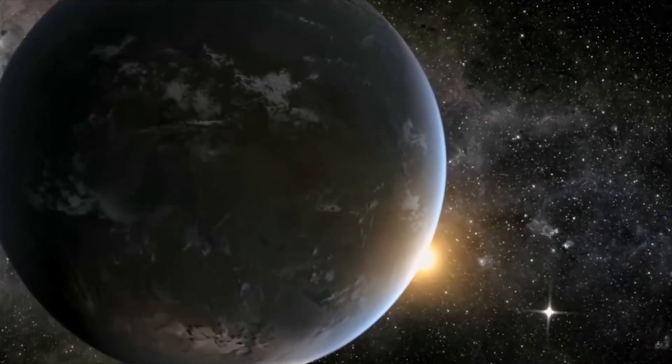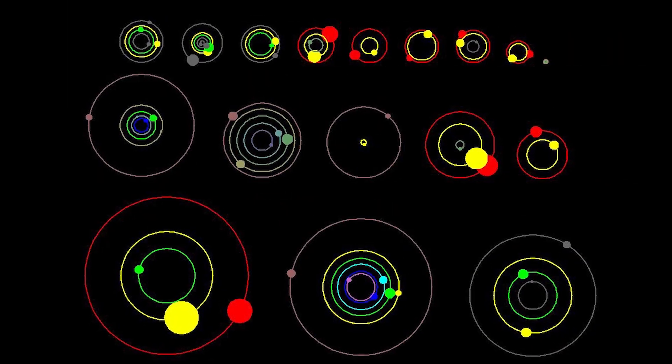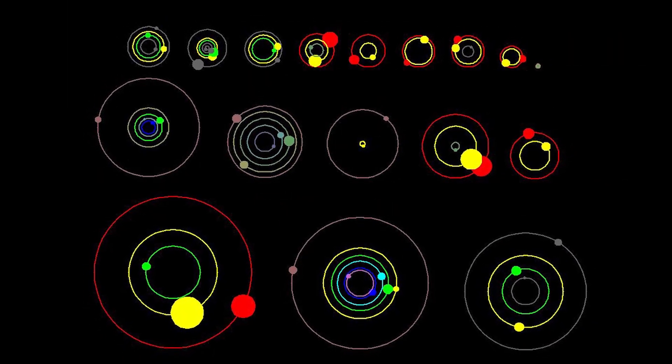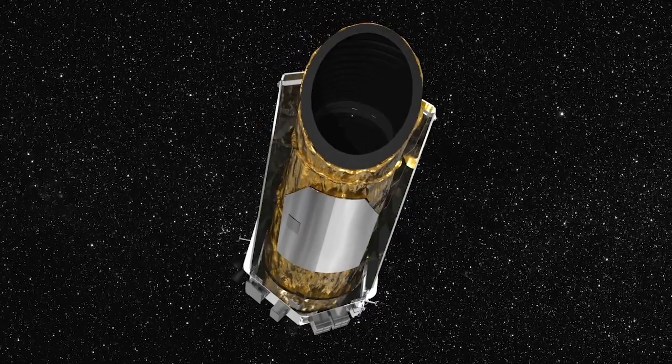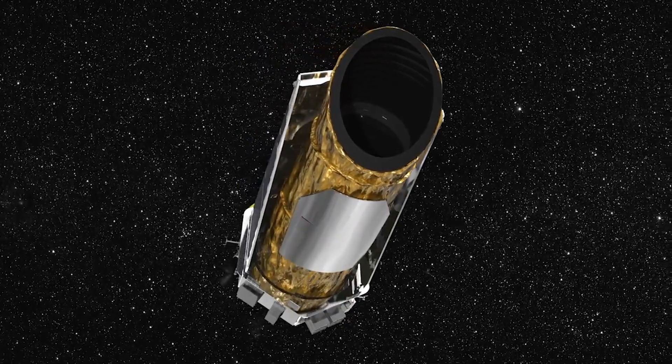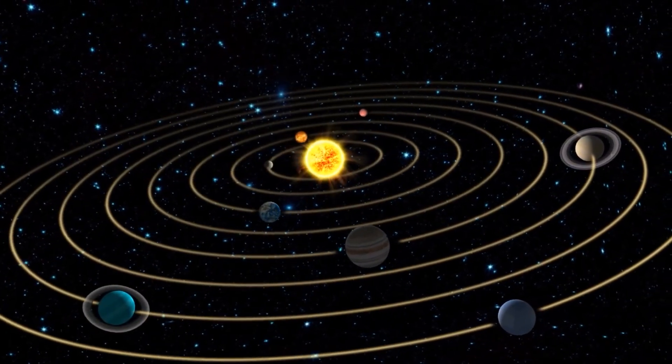RoboVetter's job was to determine which of the dips were real planets. The signatures that RoboVetter found from different sources were called false positives — the term for a test result that was wrongly marked as positive. Besides finding new planets, Kepler has provided a lot of other discoveries, like how diverse solar systems are.